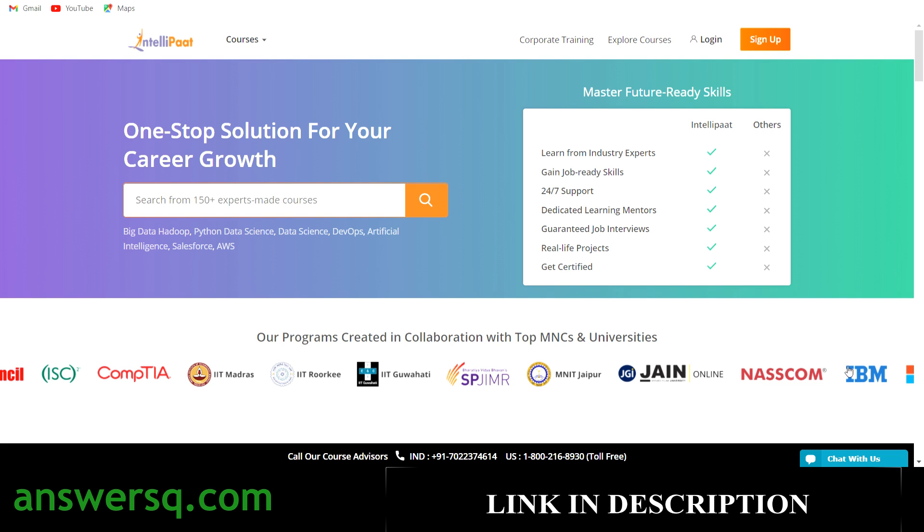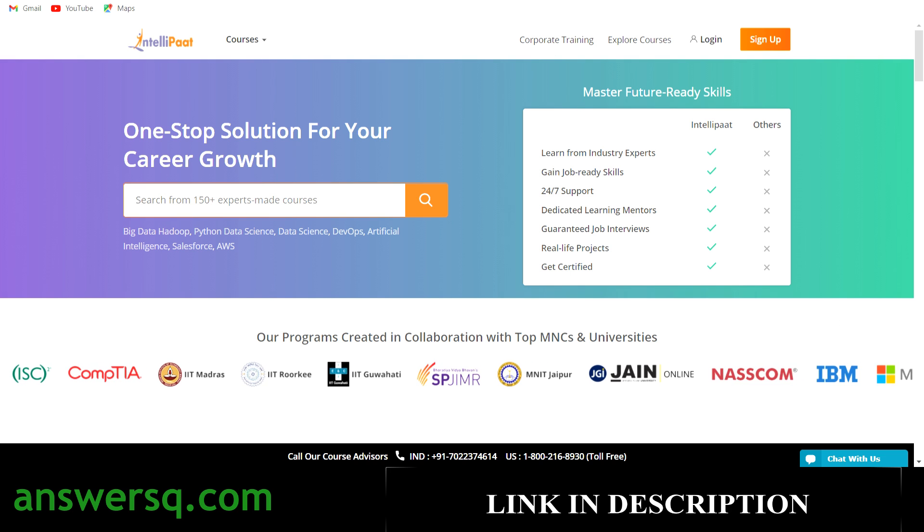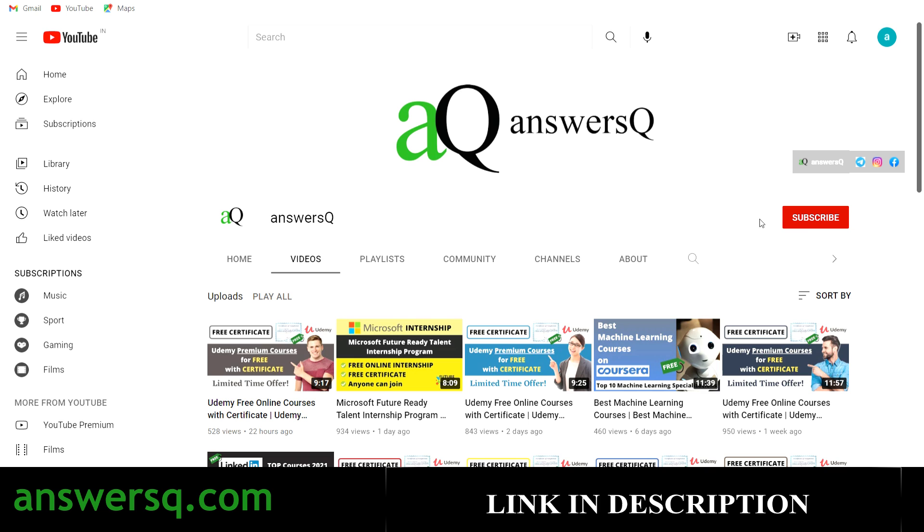They are a good platform and they are offering more than 25 courses for absolutely free. Before we see what those free courses are, if you haven't subscribed to our channel, kindly do that first — click the subscribe button and the bell icon. You'll get a notification whenever I upload a video. Also join our Telegram channel and follow us on Instagram and Facebook; all links are in the description.